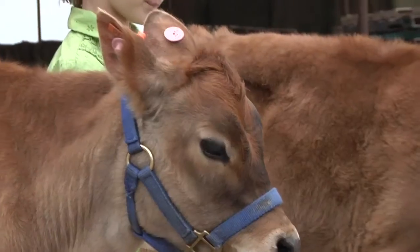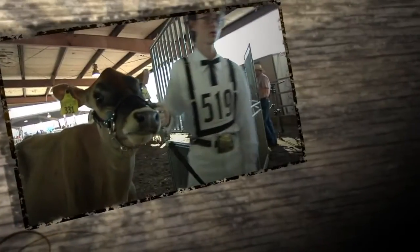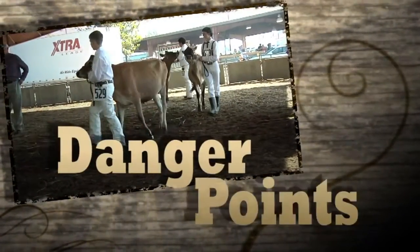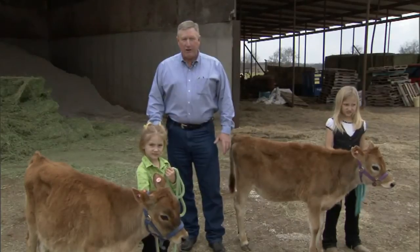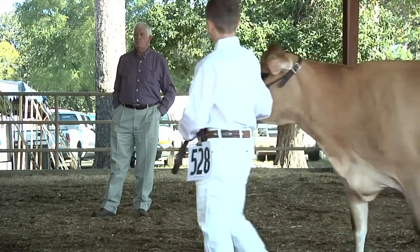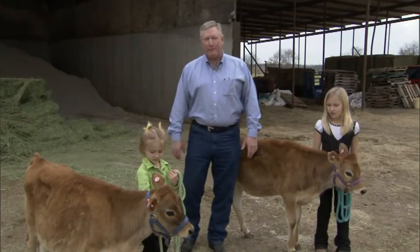This is one area where it is an advantage for young people to be working with these cattle — they are not as likely to try to run away or jerk away in the training process. With any animal, we have to be concerned about what we call danger points. Regardless of how gentle or tame they are, we have to respect several things about cattle, and the dangerous thing about an animal is body mass.